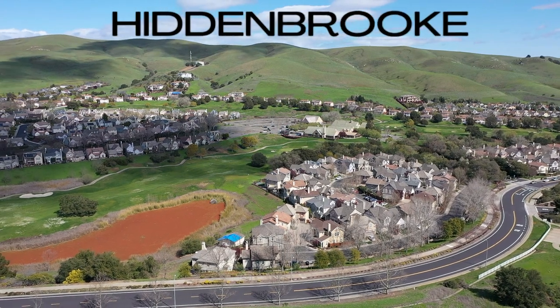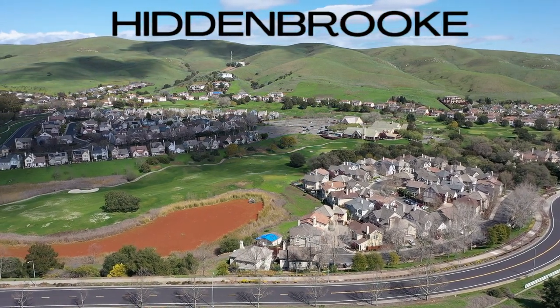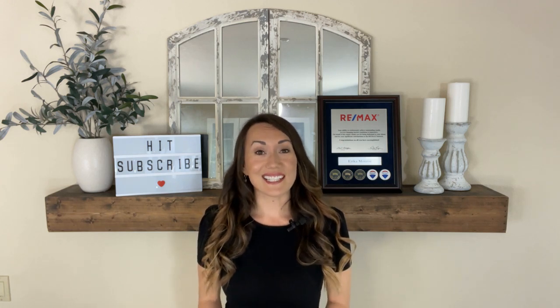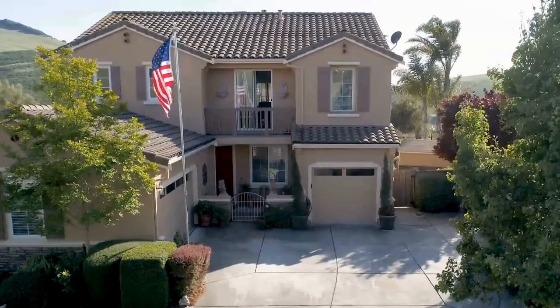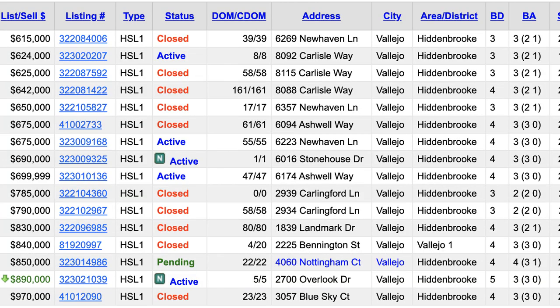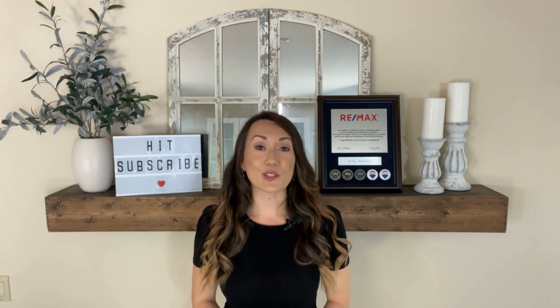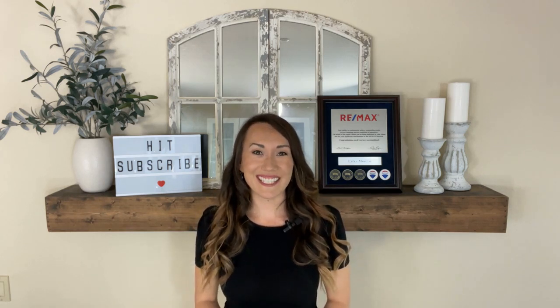Hidden Brook is absolutely one of Vallejo's most desirable neighborhoods and one of Solano County's most prestigious. Today we're going to discuss everything you need to know including home styles, price points, amenities, as well as taxes and HOA fees that you absolutely need to know if you're considering a move to Hidden Brook. Let's get started.